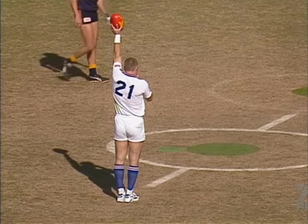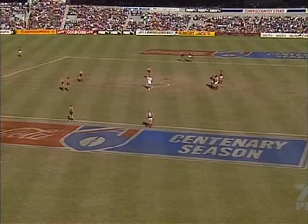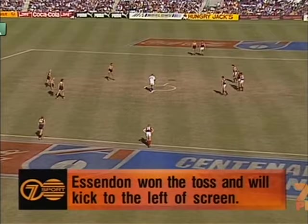I think you always go for the home side, I think the Eagles. Robert, I'm a bit of an Eagles man, but don't discount Essendon because of their great record against the Eagles.